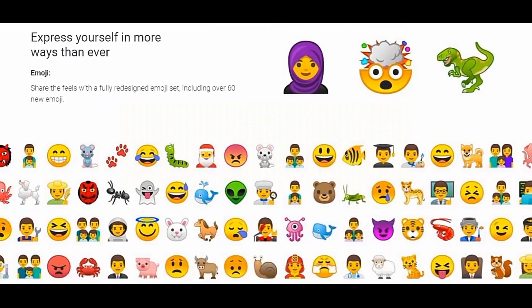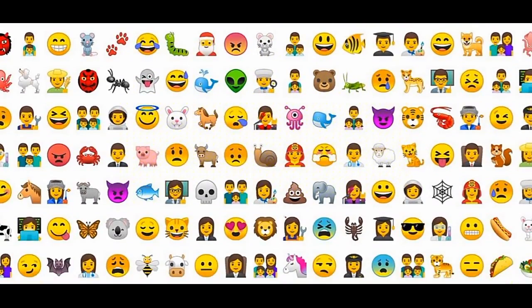There will be some new emojis. If we don't have any emojis, we will update the emojis.